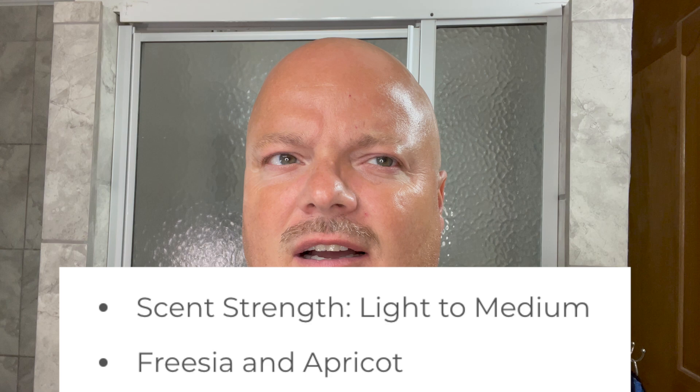Hey there folks, welcome back for another video. I'm your host CDB. Thanks so much for joining me today. I really appreciate it and I'm excited today — honestly I'm excited every day. The scent on this — apricot and freesia are the notes, right at medium, maybe slightly under, but what a beautiful scent this is. This is Murphy and McNeil Nate, a soap brought about to raise awareness for autism. Murphy and McNeil does a lot of charity stuff — really great company, we'll talk more about that.